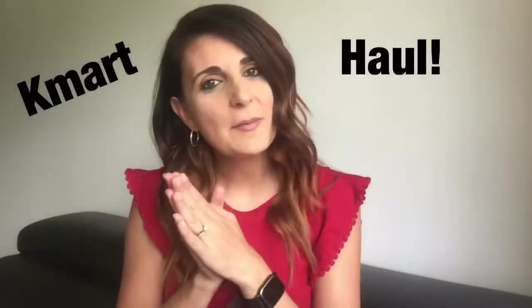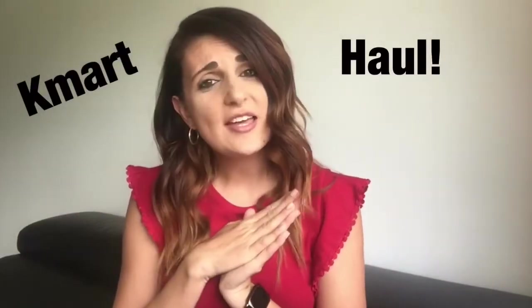Today I'm coming back with another Kmart haul because you guys sure do love watching these, and I have to say that I love shopping at Kmart. In this haul I'm going to be showing you some clothing items for myself, some clothing items for my kids, some organisation things, some fun activities for the kids to do in summer, and also just some randoms. So lots of goodies that I've picked up from Kmart.